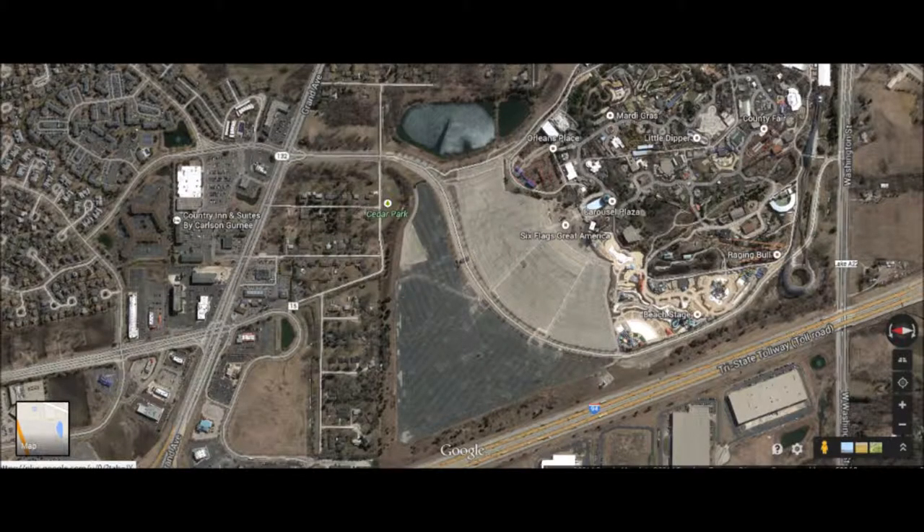What's going on everyone, VenomSting234 back here with another Six Flags Great America related video. If anyone's wondering what's the best way to get there, it all depends on where you live within the Gurnee area. For me it's about a half hour drive from the McHenry County area — mostly Crystal Lake, that's where I'm at.